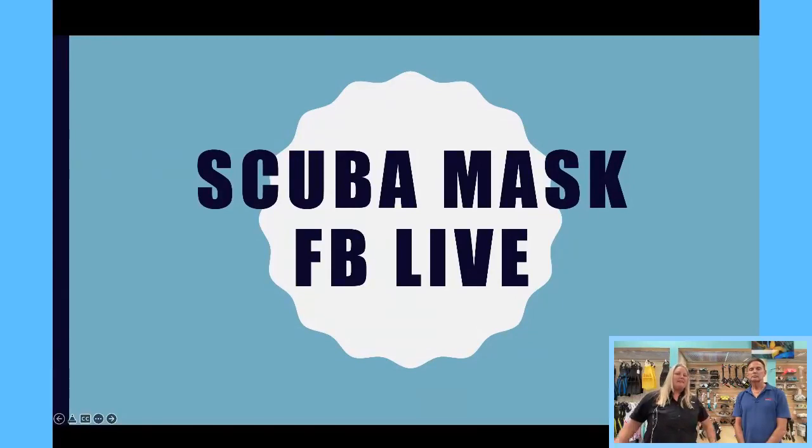So let's go ahead and tell you what tonight's topic is — it's going to be scuba masks. We've got a lot of people coming into the dive shop and they're like, 'I've never bought a mask before,' or 'I've had one for a long time and I want to upgrade,' or they have one that's leaking and they didn't do the correct fitting techniques. So we have the master of the scuba mask, which is Gary — Mr. Gary Thomas.